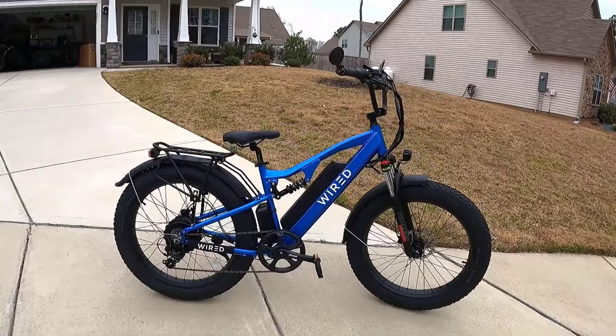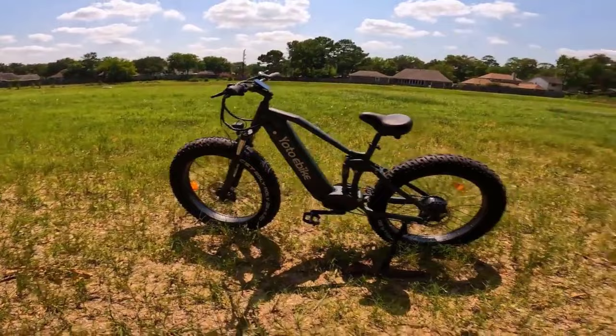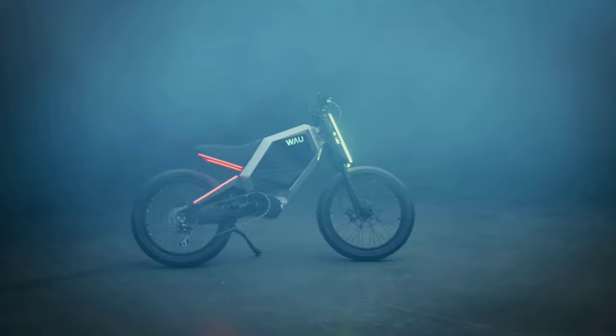The best all-new electric bikes of 2024 are efficient, stylish, and eco-friendly. Whether you're a city dweller looking for a smooth urban commute or an adventure seeker eager to conquer rugged terrains, these e-bikes cater to every rider's needs. Get ready to explore the finest selection of sustainable and exhilarating two-wheeled wonders as we take you on a thrilling ride through the best all-new electric bikes of 2024.